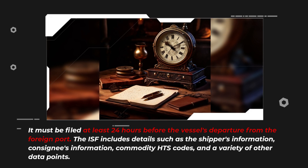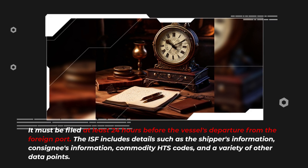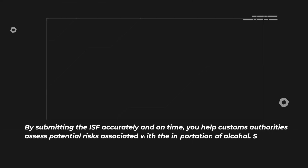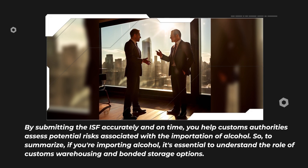The ISF includes details such as the shipper's information, consignee's information, commodity HTS codes, and a variety of other data points. By submitting the ISF accurately and on time, you help customs authorities assess potential risks associated with the importation of alcohol.